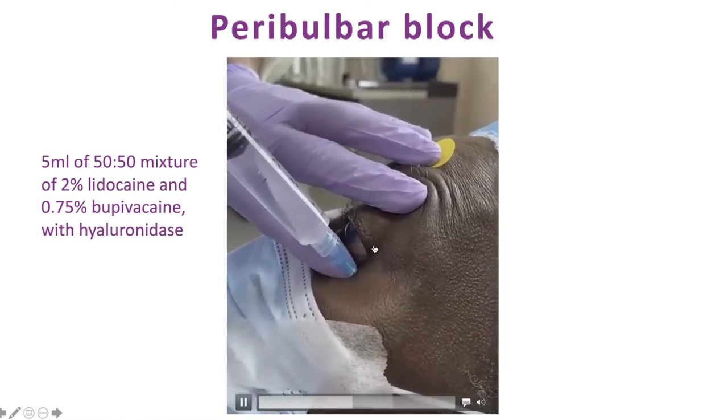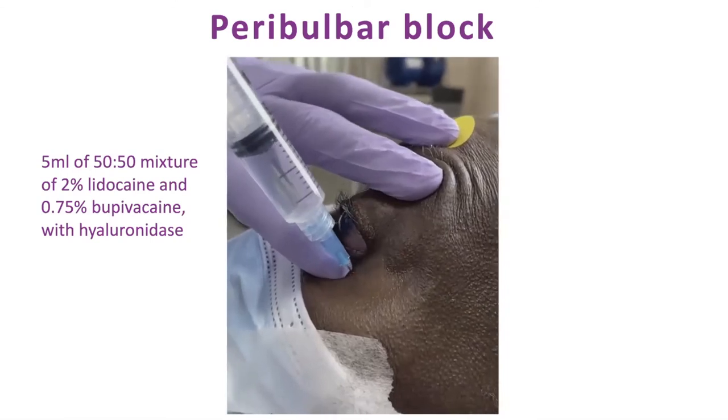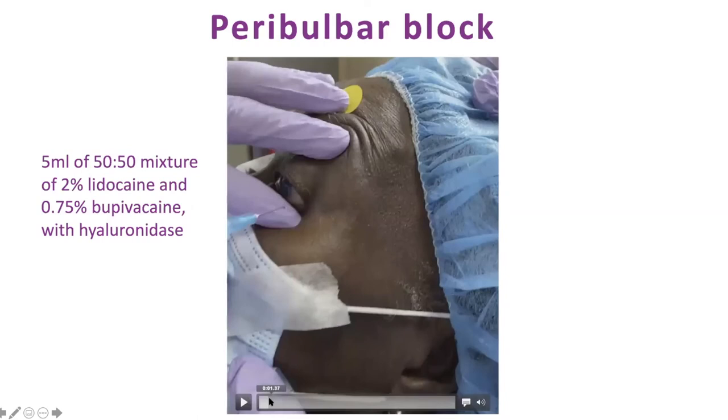Once you push the globe back, your needle is behind the equator of the globe — you can't hit the optic nerve, it's anatomically impossible. His needle is a short needle and half of it's not even in there — it doesn't take much. For those scared of doing retrobulbar, he only does peribulbar at all. Don't mess around trying topical lidocaine gel or sedation alone — I tried experimenting with that on some patients who I didn't want to block because they had a scleral buckle, and it didn't work too well. I really do recommend just using a peribulbar block.